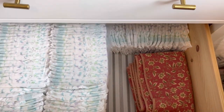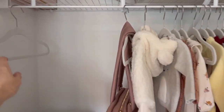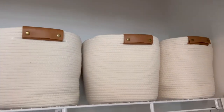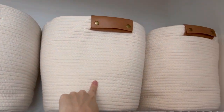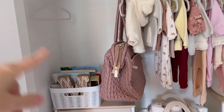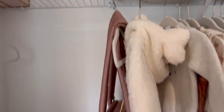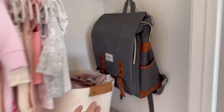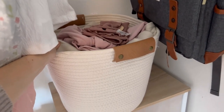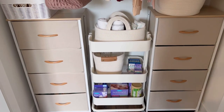Moving on to her closet — this is still a work in progress since I'm waiting on more hangers, but I have a few cuter outfits hung up. I'm using bins up here for six-to-nine-month, nine-to-twelve-month, and bigger clothes that I'm just storing until it's time. There's a little extra box of books, a memory and keepsake box, her tub stored for now, my diaper bag hung up, and a basket collecting everything I'm taking to the hospital.